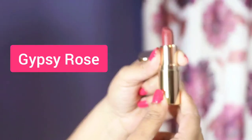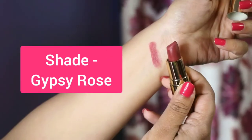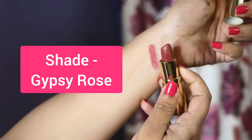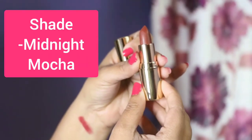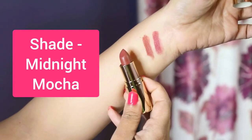Let's start the swatches. I'm going to swatch the first shade, Gypsy Rose. This is the second shade, Midnight Mocha.